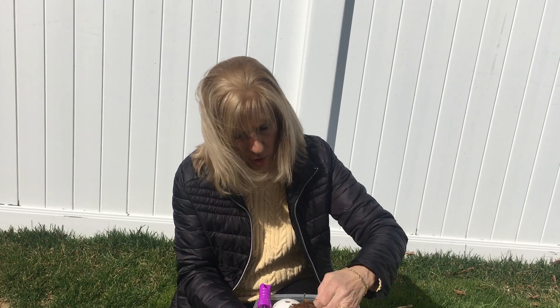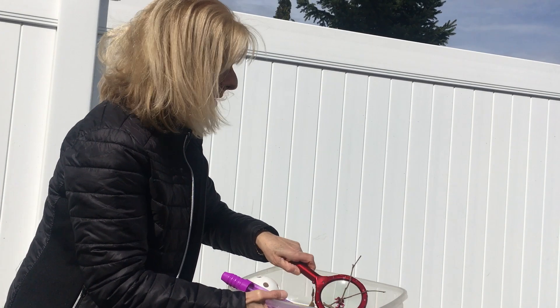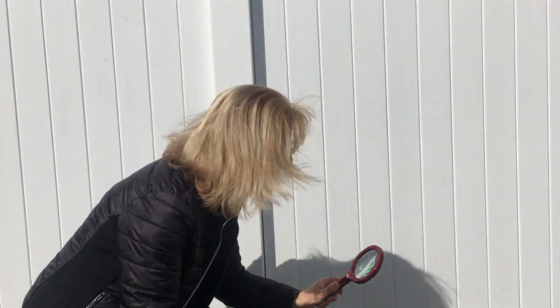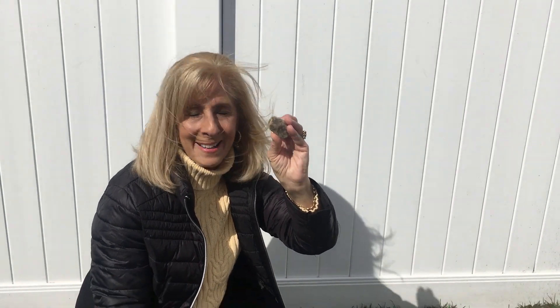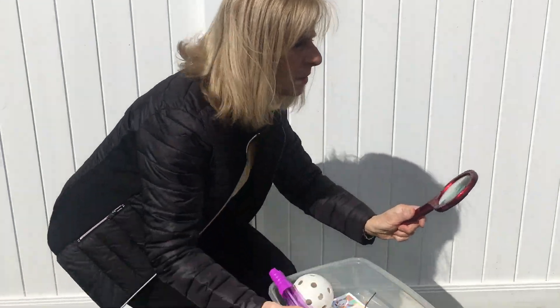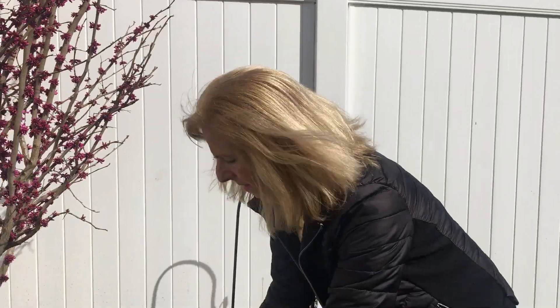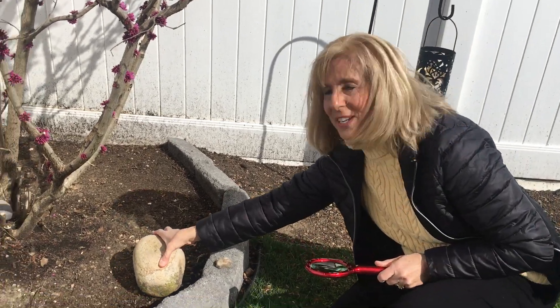The next thing I'm going to look for is a leaf. Come with me, let's go look. I spy with my little eyes — I found a leaf! What else could I look for? Do you know what this is? Rock. I'm going to find a rock. Got my magnifying glass and away I go. My rock is little. This rock is big. Can you see that?